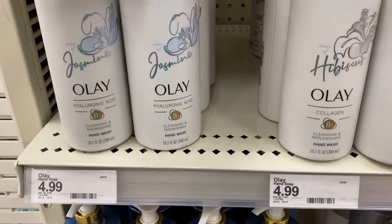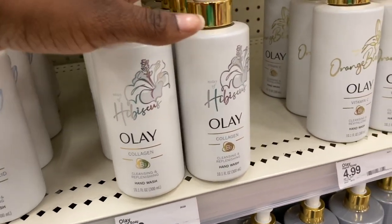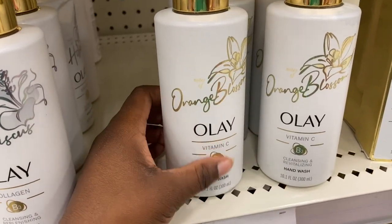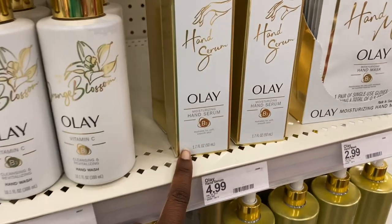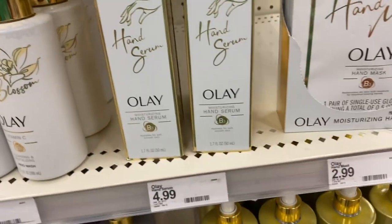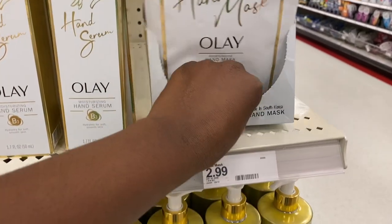Next, they had the Olay Hand Wash line: one with hyaluronic acid in jasmine scent, one with collagen in hibiscus, and one with Orange Blossom and Vitamin C — all $4.99. Right next to it was a hand serum for $4.99 — I've never seen a hand serum before in my life. They also had a little hand mask for $2.99 — and I accidentally knocked it open!